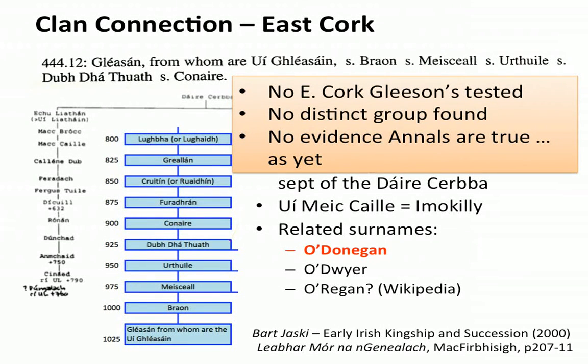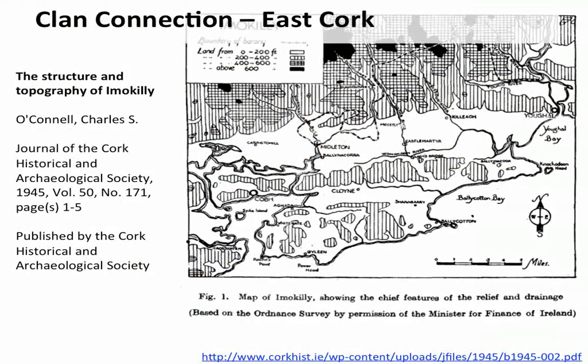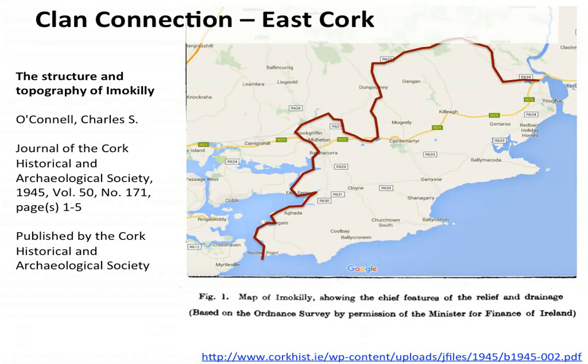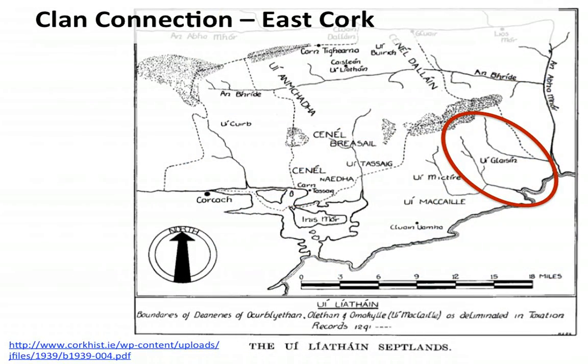References like Wikipedia say they're related to the O'Regans as well — but where they get that information is not written on the Wikipedia edit page. At least it's given me some clues. I need to look for O'Donoghans, O'Dwyers, and O'Regans to see if they have similar genetic signatures to the Gleasons of East Cork. Here's a map from the Cork Historical and Archaeological Society journal, showing the Barony of Imokilly. Just west of Youghal is the Gleishín territory, and you can see some of the other septs mentioned on the map as well.